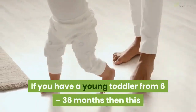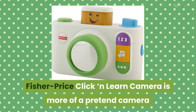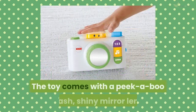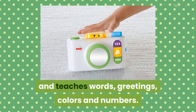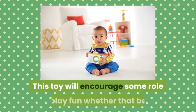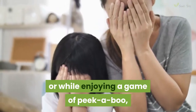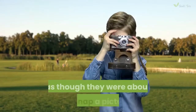If you have a young toddler from 6 to 36 months, then this Fisher-Price Click and Learn Camera is more of a pretend camera, but they don't have to know that. The toy comes with a peekaboo flash, shiny mirror lens and teaches words, greetings, colors and numbers. This toy will encourage some roleplay fun — whether you're taking photos of them and they return the favor, or while enjoying a game of peekaboo, you're sure to get a chuckle out of them hiding behind the camera as though they were about to snap a picture.